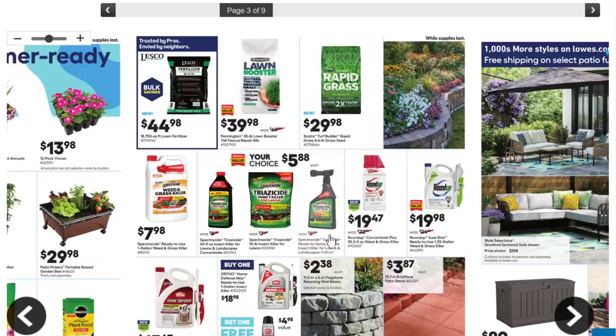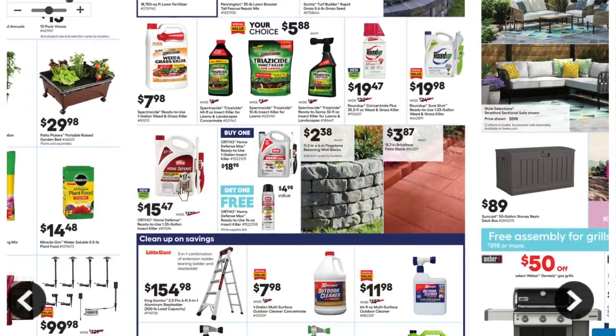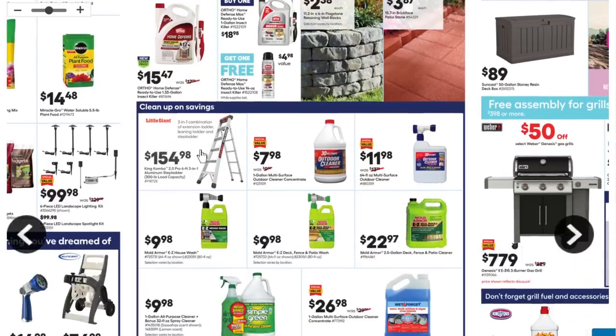We got lawn booster, rapid grass, and all the chemicals — everything that might give you cancer, right here on sale. Roundup — I'm surprised they still let them sell this stuff. There's been so many lawsuits against them for causing cancer, it's like Agent Orange. But this Ortho Home Defense stuff works — I've used it for spiders. When we were in California, black widows were everywhere, and I had to do the whole perimeter of the house once or twice a year just to get rid of those buggers.